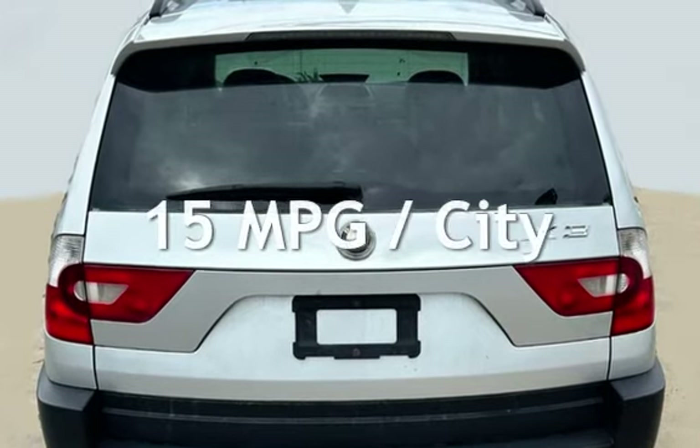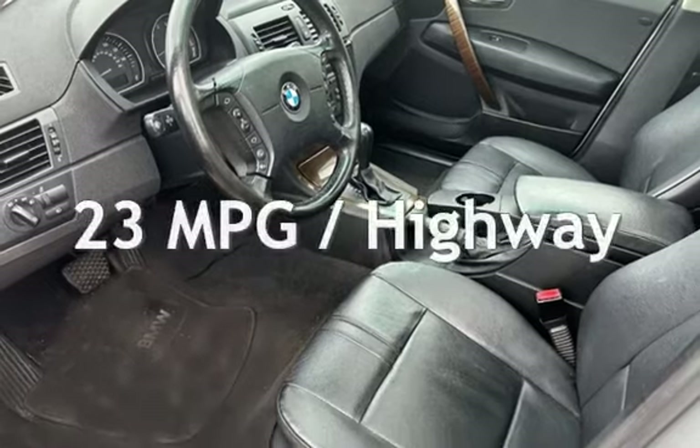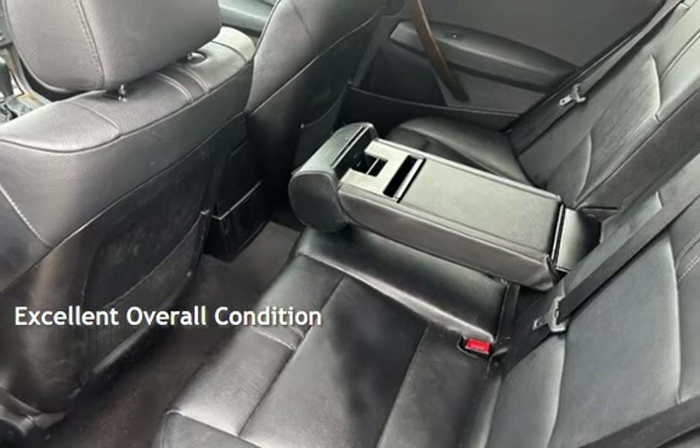Estimated fuel economy for this vehicle is 15 miles per gallon in the city and 23 miles per gallon on the highway. This vehicle is in excellent overall condition.